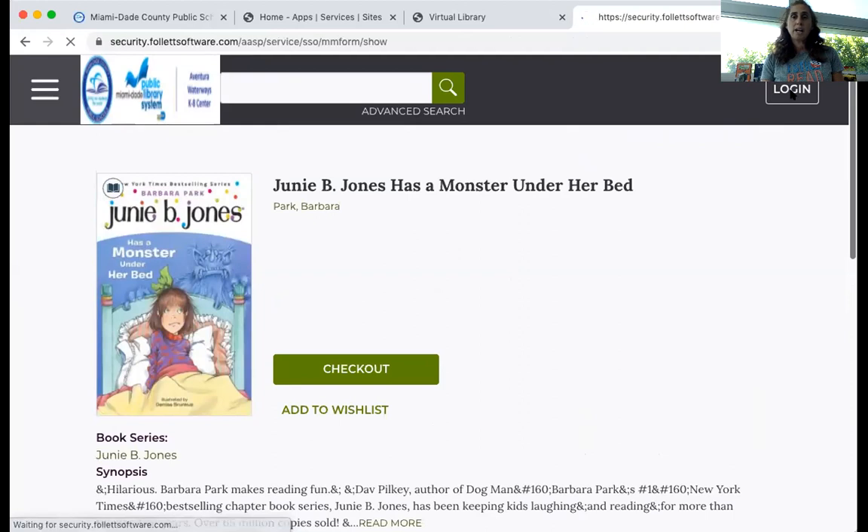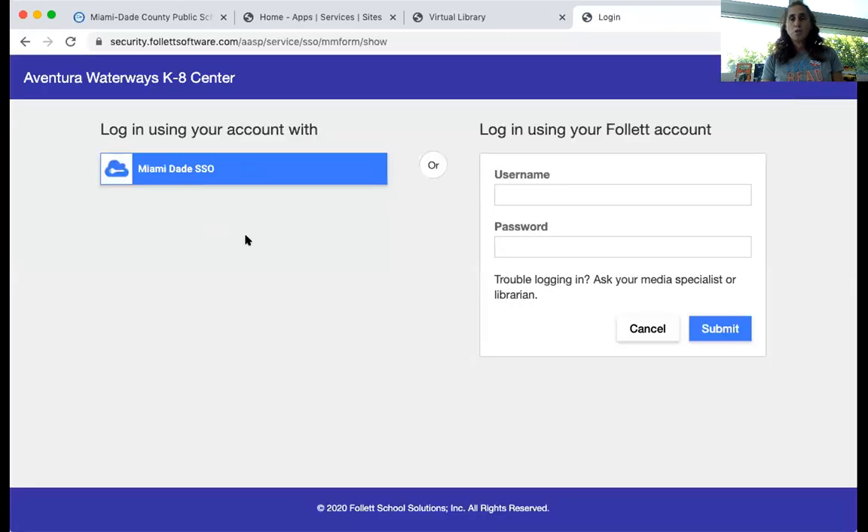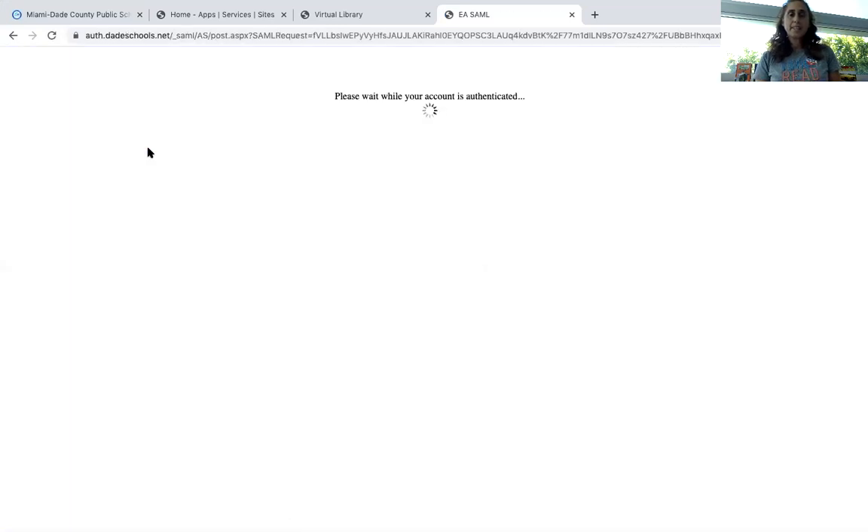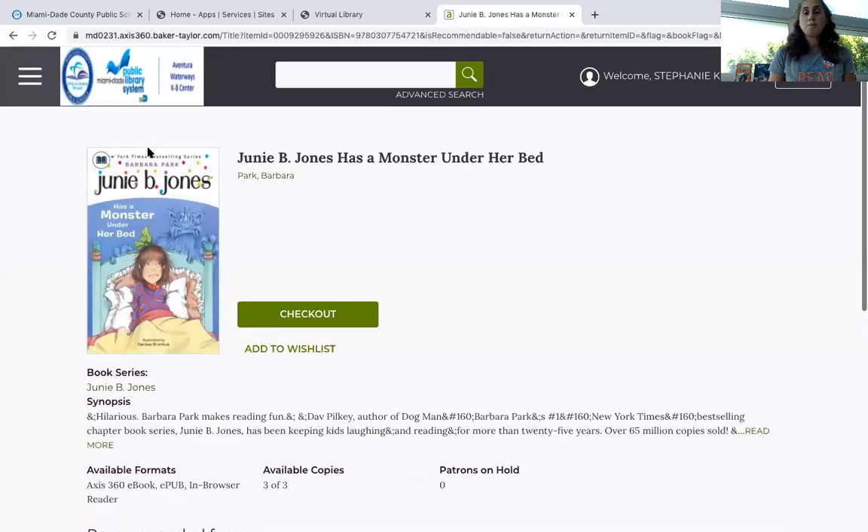And I'm going to log in. Now you see how there are two places to log in. It says here's your Follett account or your Miami-Dade SSO. We are going to use our Miami-Dade SSO always to log in to Access 360. So let me click that. And then when that comes up, we'll be on our screen. Now I'm on Junie B. Jones.